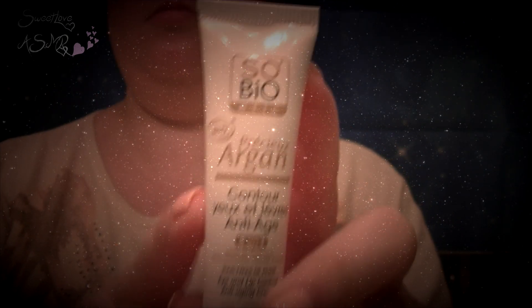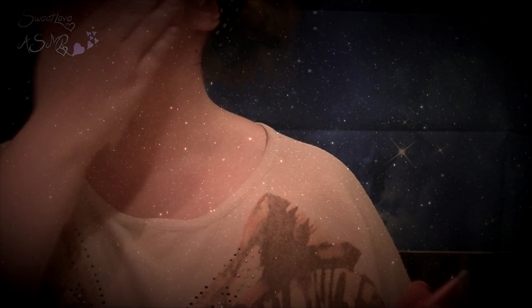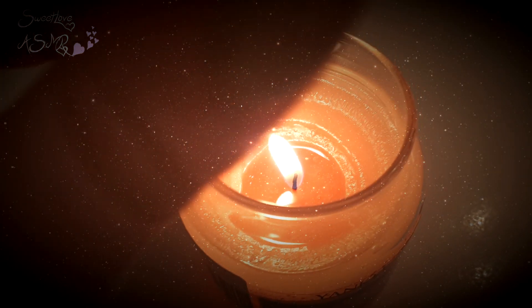Ensuite, je viens appliquer autour de mes yeux ma crème contour toujours de la marque Sobio qui sent juste trop bon. Pour encore plus de fraîcheur, je la garde au frigo. Comme ça, le matin, c'est vraiment bien frais et ça me réveille bien, surtout allié à mon eau micellaire. Pour bien finir l'hydratation de ma peau, je viens appliquer ma crème de nuit à la rose de chez Veleda. Voilà, ma routine soin est finie. Je n'ai plus qu'à éteindre ma bougie et finir de ranger.